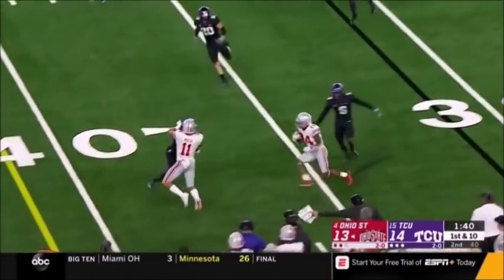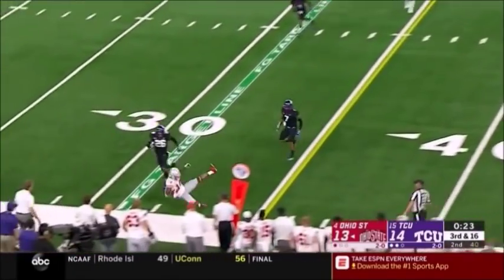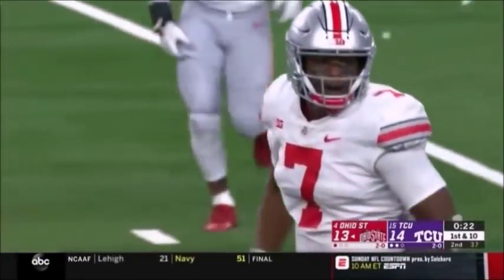Hill makes the catch, makes the cut. It was a three-man rush on third and 16. Haskins has time and delivers a strike. It's K.J. Hill. It's a first down inside the 35. An enormous pitch and catch.